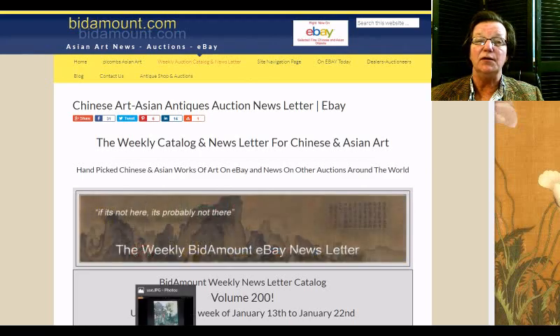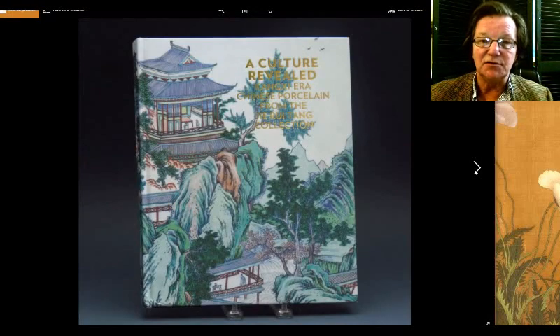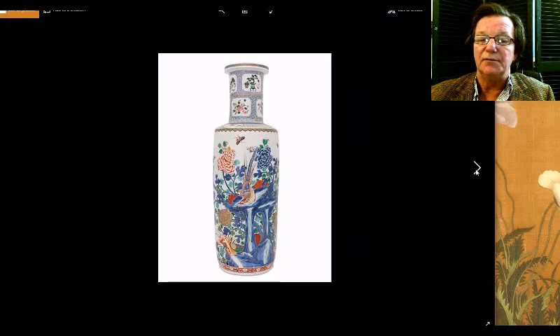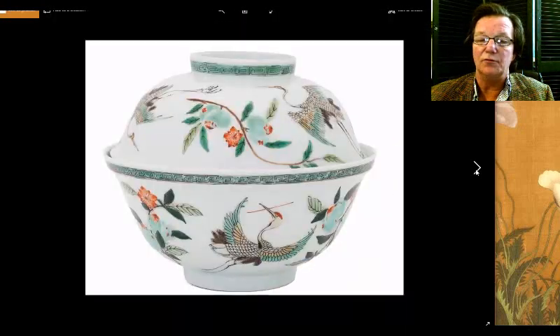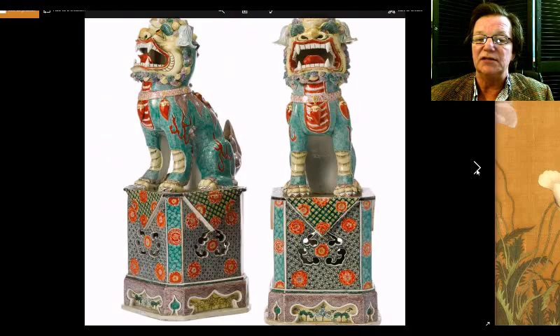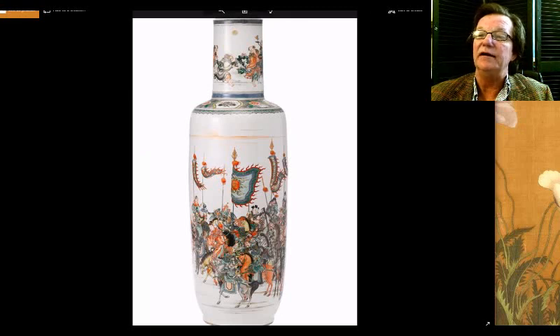Before I start, a quick note: we did another video earlier this week about this book on a Kangxi porcelain collection that I had the opportunity to go look at a few weeks ago. It's quite a collection — about 700 pieces — and one of the best Kangxi porcelain collections probably in the entire world. Check out the video and consider buying this book if you're a collector. It's well written and you'll be glad you own it.